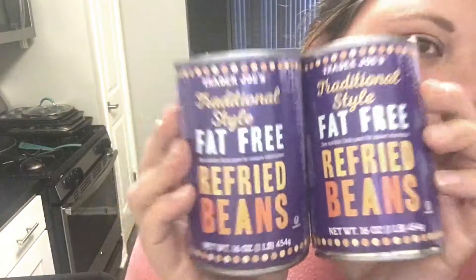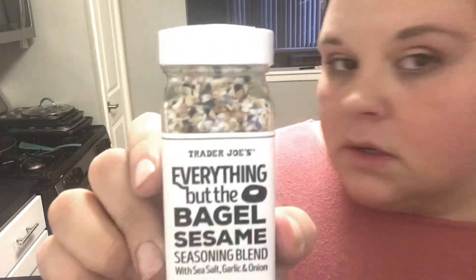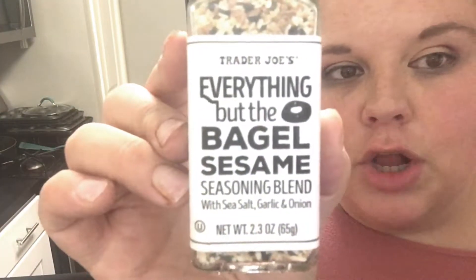I got two cans of traditional-style Trader Joe's fat-free refried beans. I keep seeing these everywhere, so I finally picked them up — I'll let you guys know what I think. And then — I apologize — I also got the Trader Joe's Everything But the Bagel sesame seasoning blend with sea salt, garlic, onion, black sesame seeds, and poppy seeds. I'm not a fan of poppy seeds, so we'll see how I like it.